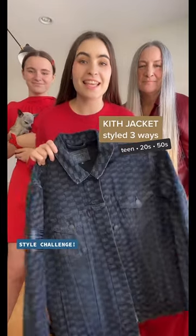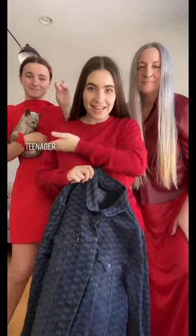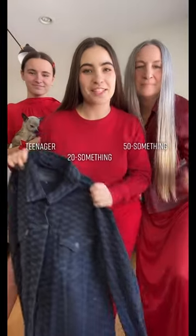Style challenge today — we are styling this Kith jacket that we stole from our brother's closet three ways: as a teenager, a 20-something, and as a 50-something. Vote for your favorite in the comments below.